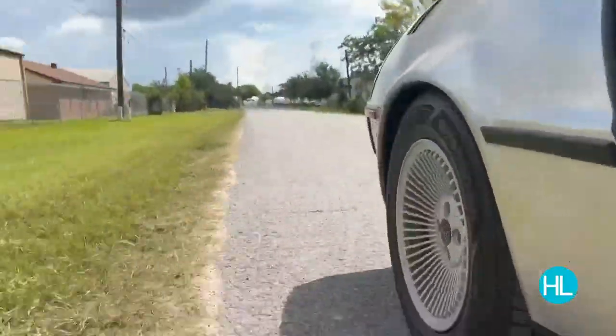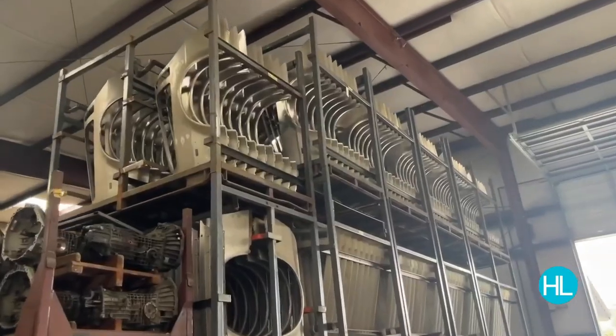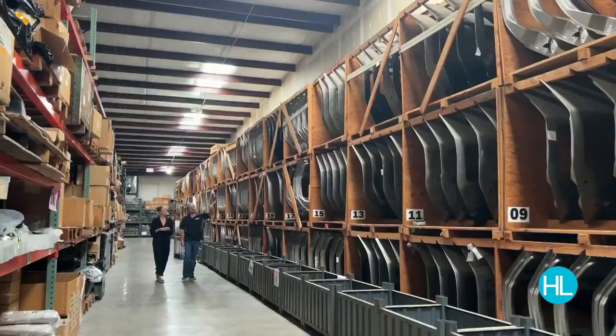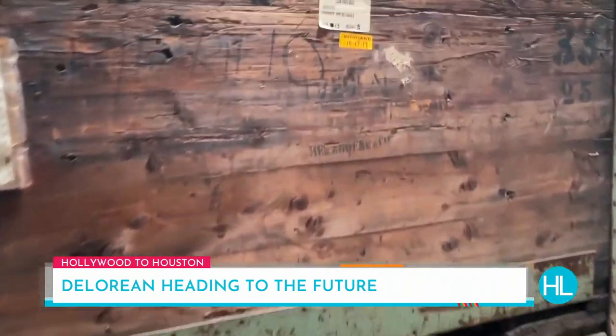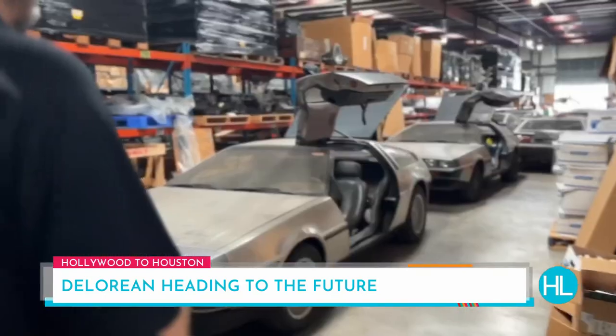Long story short, in the mid-90s, a British-born Houston-based mechanic, Stephen Wynn, bought the rights to the DeLorean name and a warehouse full of original parts, right down to those gull-wing doors, all of which he had shipped here. We have about three and a half million original factory parts from 1982 here in this building.